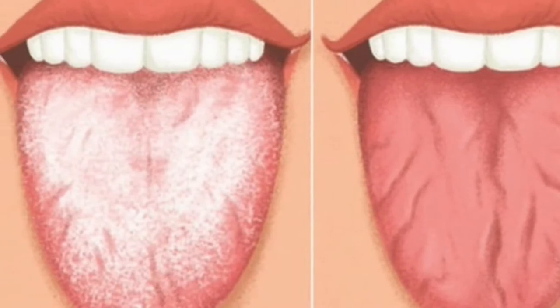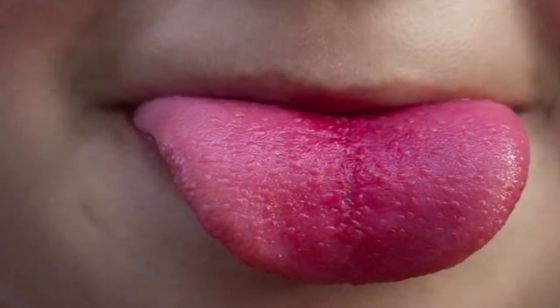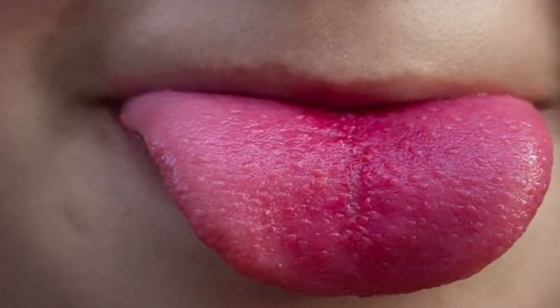Number one: a few red dots on your tongue, visible traces of teeth, and a thin white surface. This appearance shows a lack of energy that causes tiredness, poor appetite, and sweating.